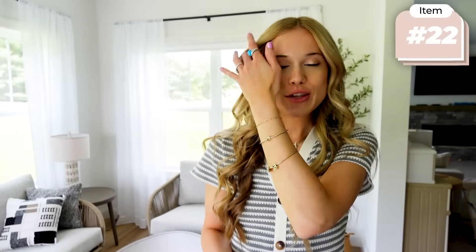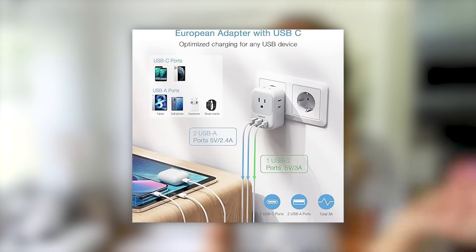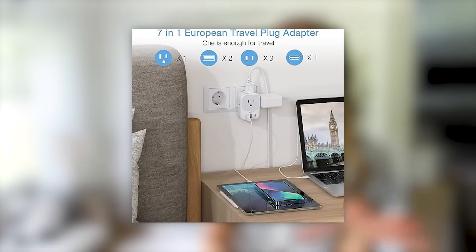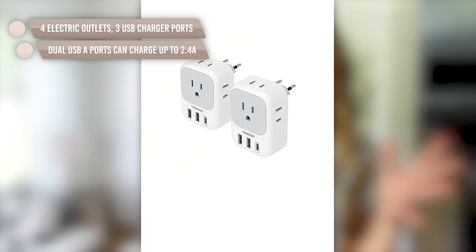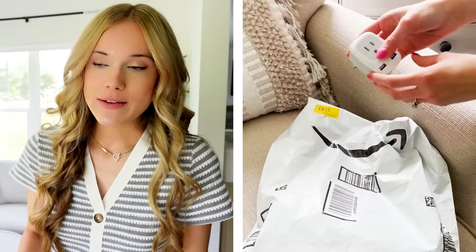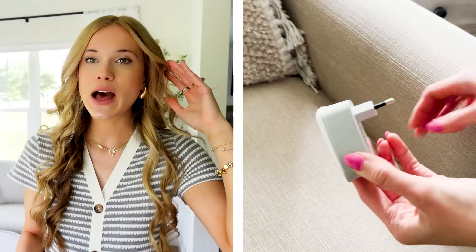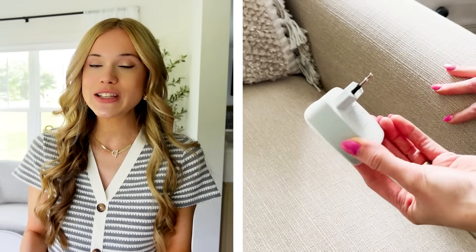If you are traveling internationally, you'll want to consider a travel adapter. It's a plug converter that enables you to plug your devices — hair tools, chargers, and other electronics — into walls with different sockets than what you have at home. It's one of those things we often don't think about, so definitely check where you're traveling and see if you need to pack one.